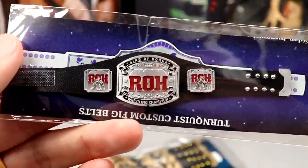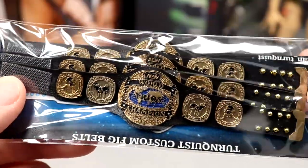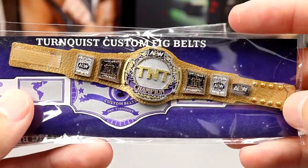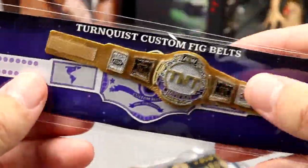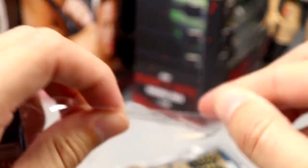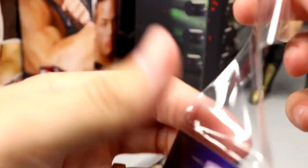Huge shout out to Dan — Turnquist underscore fig underscore belts on Instagram. We'll get into the MDT Pick Fed belts last. He sent a bunch of copies. Looks like he sent us the Ring of Honor World Championship. We also have the AEW World Trios Championships, and then the gold version of the TNT title. If you guys want custom belt work, tell him MDT sent you — maybe in the future we can get a code set up.